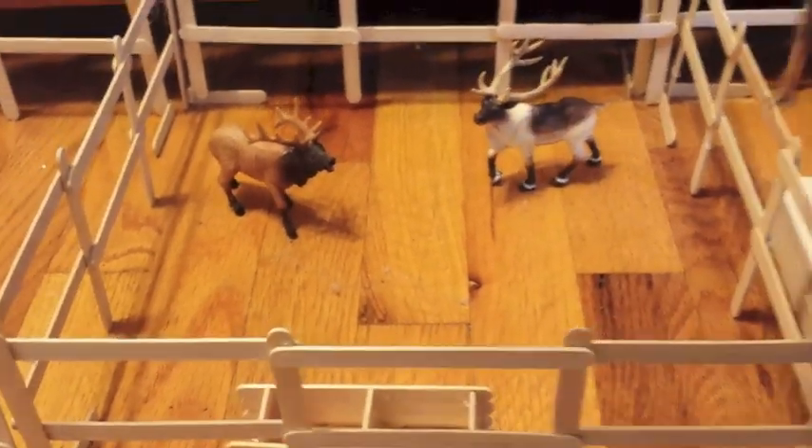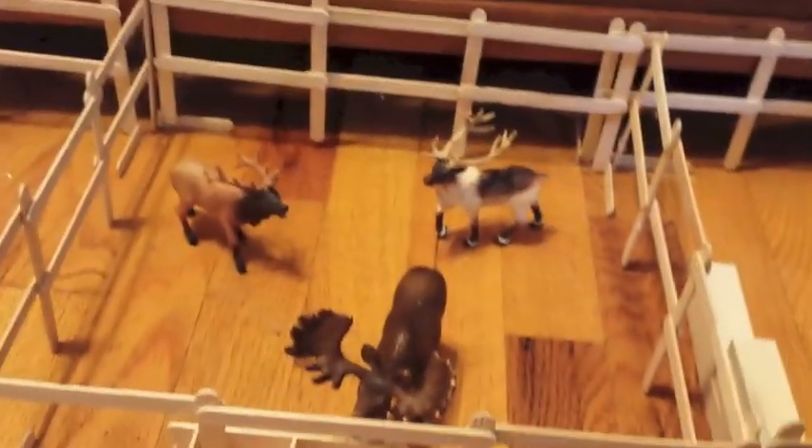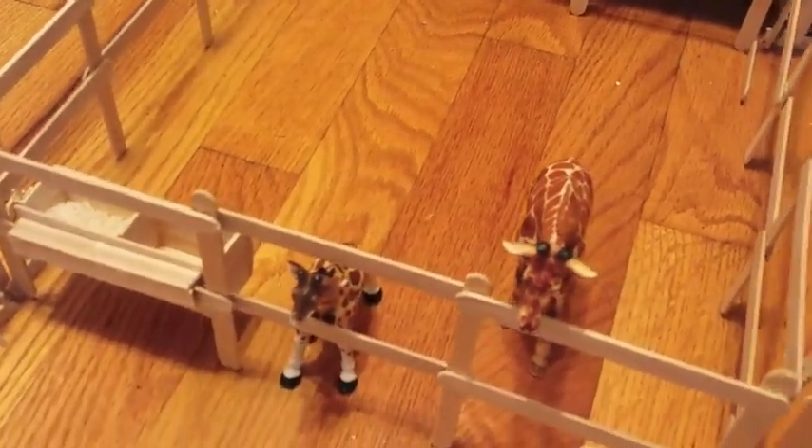We have the elk pen, and we also have a moose. They do not have names, so please suggest names - a lot of them don't have names. Then we have the mother giraffe and the baby giraffe, and they definitely need names because they don't have names.